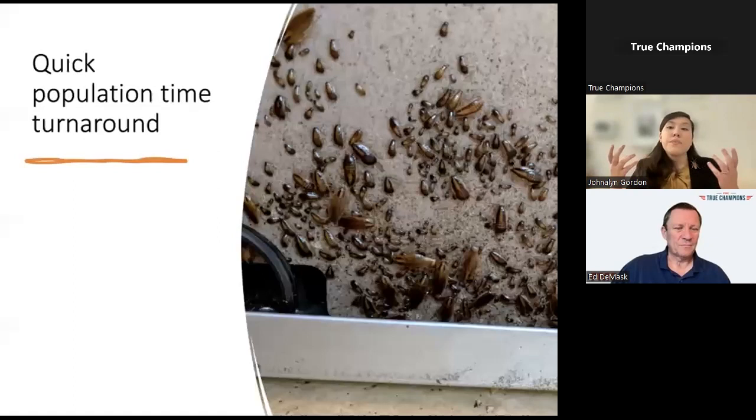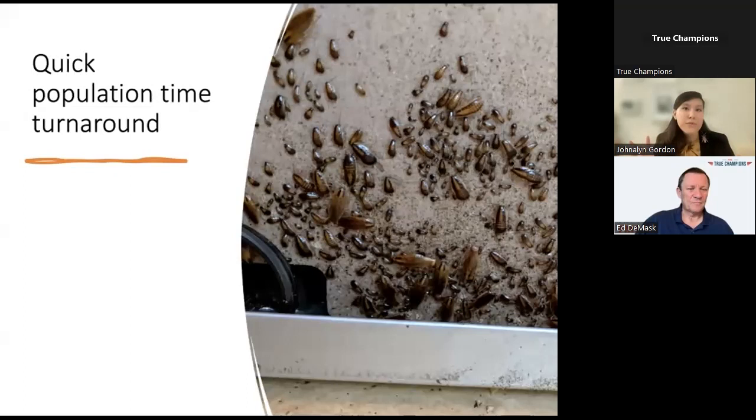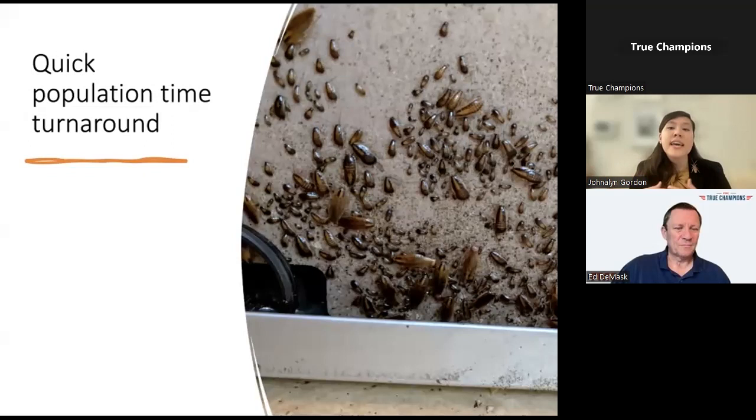Because many species can go through these life cycles very quickly, they can have a very quick population turnaround. Even if individuals are getting killed by a treatment, they're going to be replaced very quickly by many other individuals. In the case of German cockroaches, each egg case contains about 40 eggs, and they can go from egg to adult in about 100 days, resulting in massive growth in cockroach numbers in a relatively small amount of time.